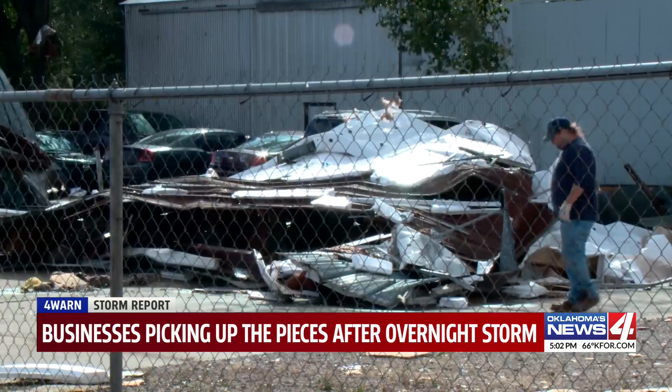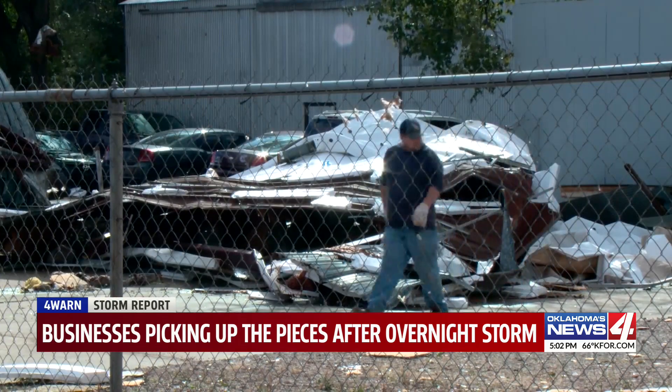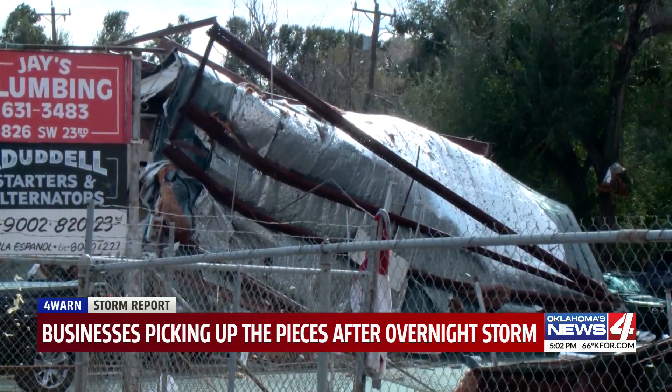Goodrich does embroidery and screen printing for local fire departments and even IMSA. But right now he's not sure how much of his equipment still works. Goodrich's roof was ripped off during the storm and was found just a few feet away, draped over not one but two businesses.